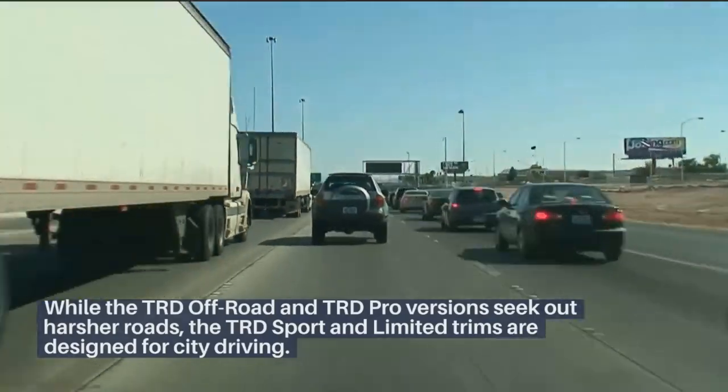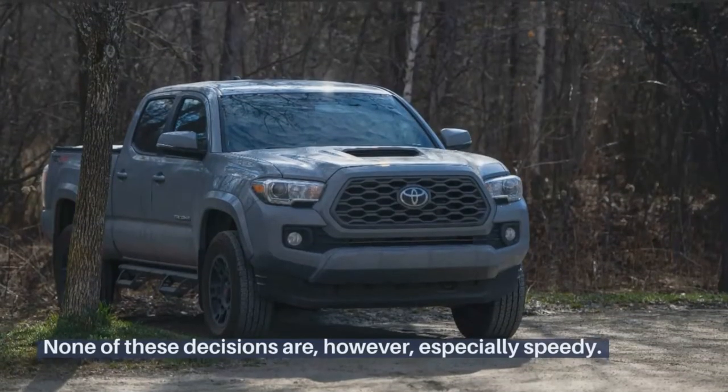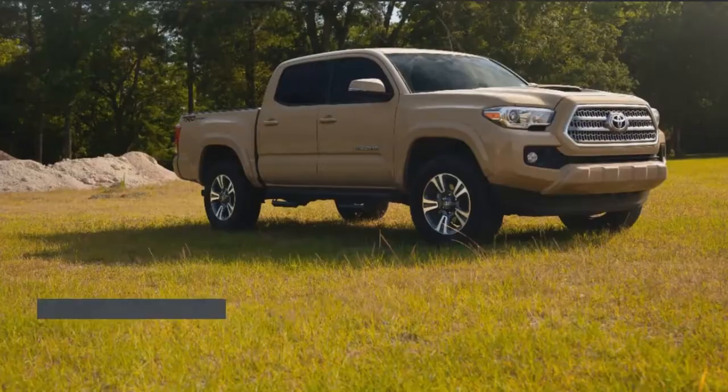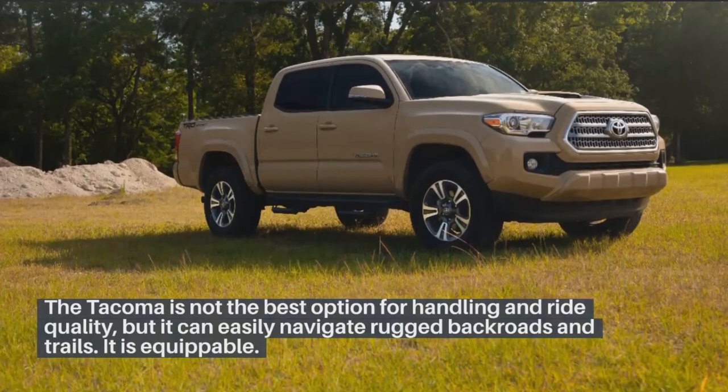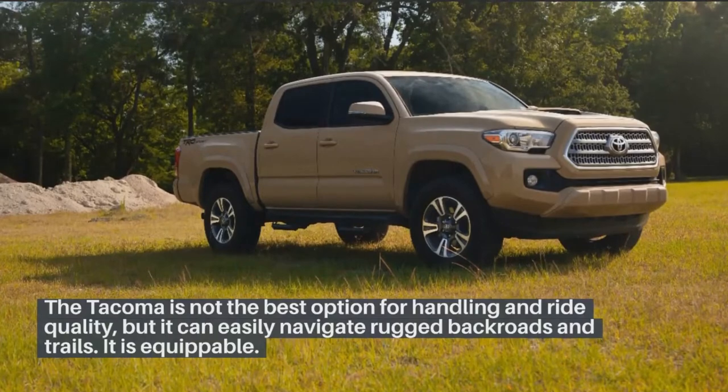While the TRD Off-Road and TRD Pro versions seek out harsher roads, the TRD Sport and Limited trims are designed for city driving. None of these decisions are, however, especially speedy. The Tacoma is not the best option for handling and ride quality, but it can easily navigate rugged backroads and trails.